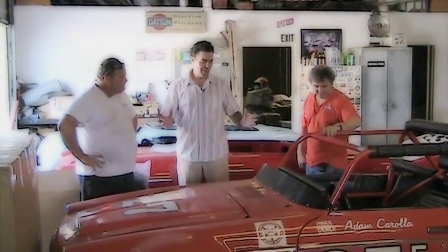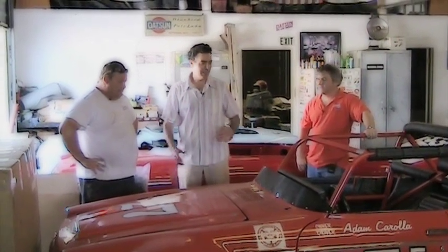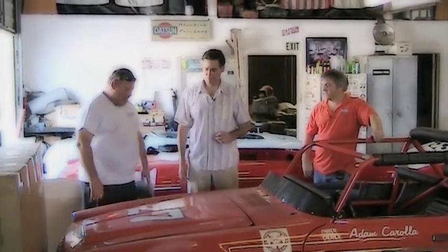All right. Les, thanks for the update and the knowledge on the rare, yet compelling and interesting, factory lightweight 2000 Roadster. You're very welcome.